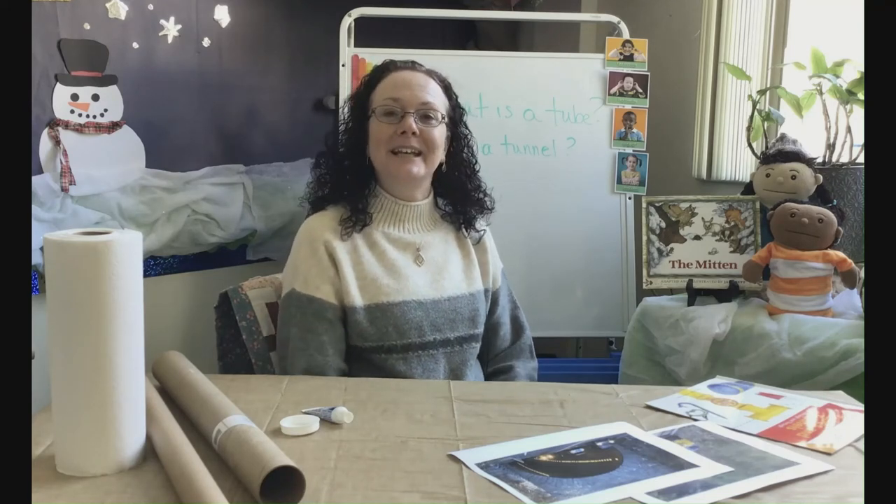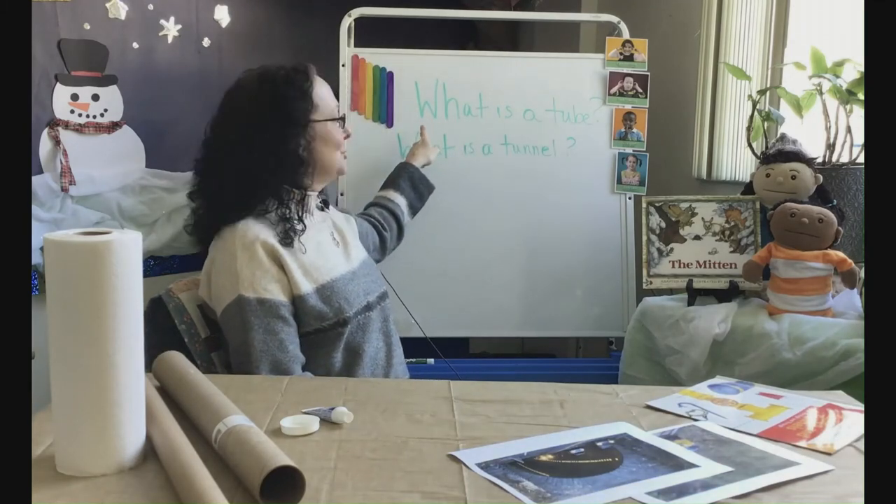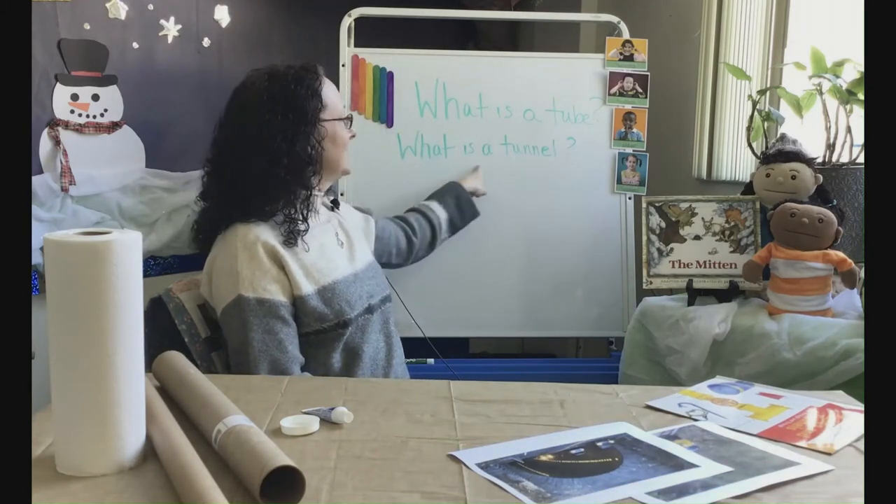Friends, our new study is Tubes and Tunnels. My question is: what is a tube? What is a tunnel?